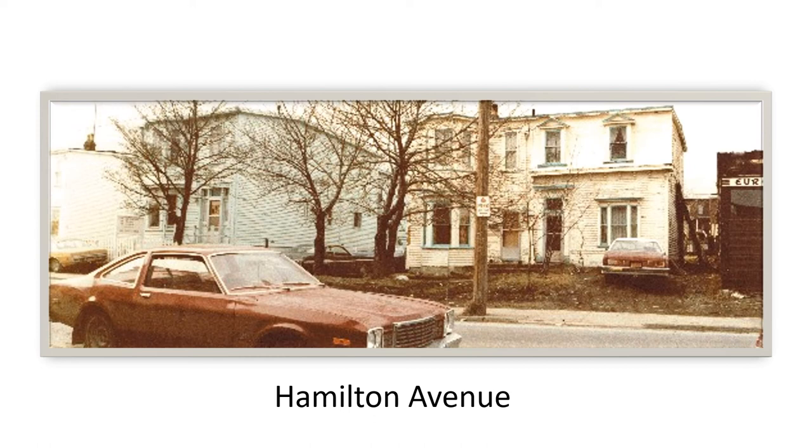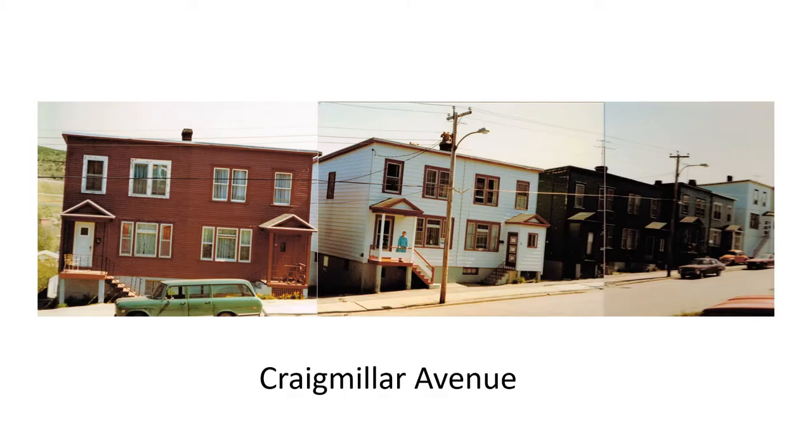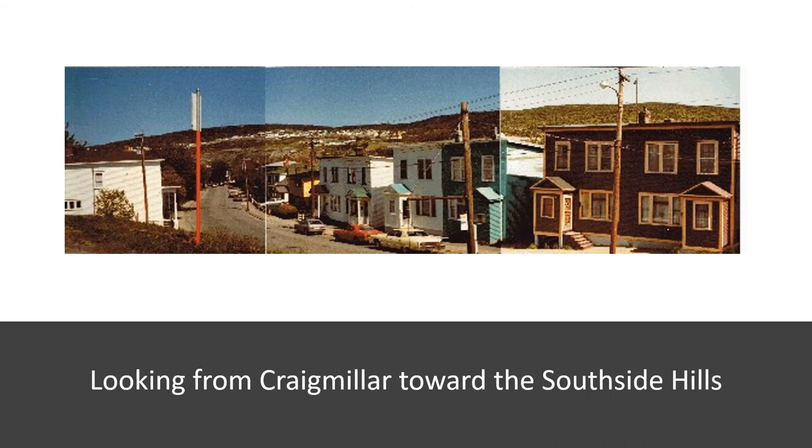Heading up Hamilton Avenue, you can see some housing there. And further along Hamilton Avenue, the old European Cleaners and Dyers — I'm not sure if that's being demolished or if there was a fire; some of you may know. And here's Craig Miller Avenue, a picture in the West End neighborhood. Look at the woman standing on her bridge watching Florence take the picture. And here again is Craig Miller Avenue looking towards the south side hills — you can see how Florence joined pictures to give a real sense of the neighborhood and how it looked at that time.